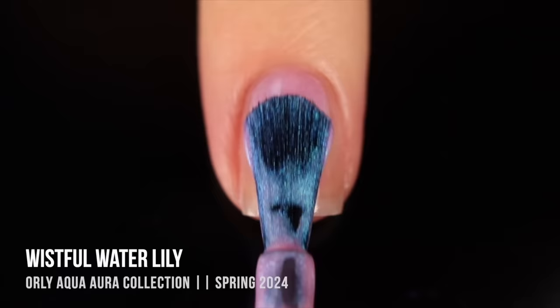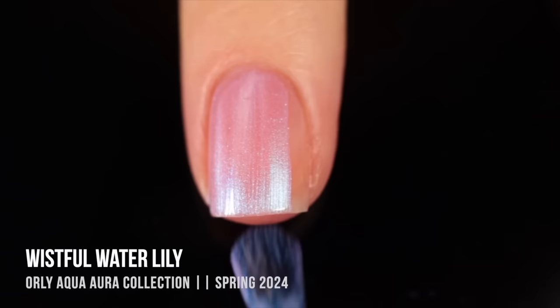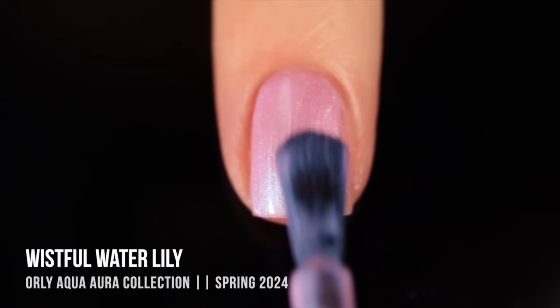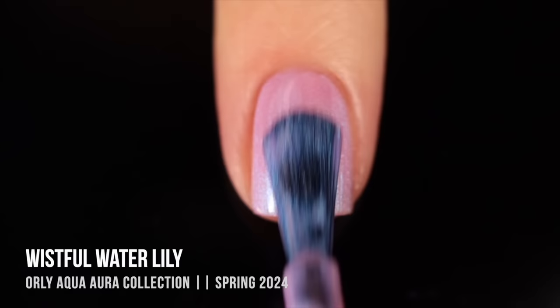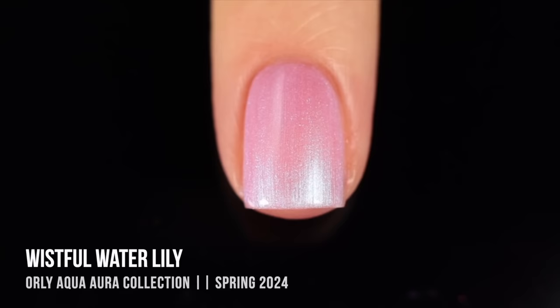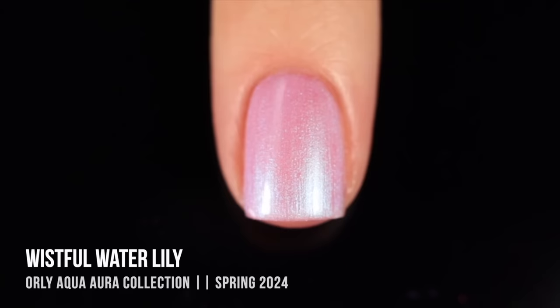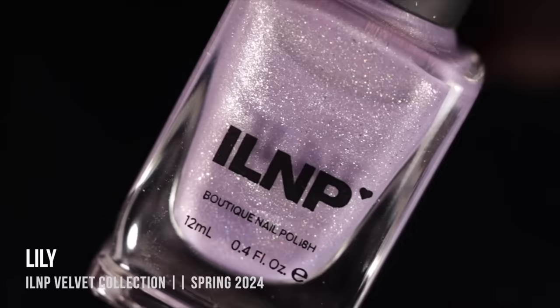Next up we've got Orly "Wistful Water Lily." I don't normally love a pink, but if there's a pink I'll wear all the time it's a light pink with a blue shimmer — and that's exactly what this is. It's got a pearlized finish so it's a little streaky, which I personally love. It makes my nail bed look a little longer. The pink has a lot of vibrance and warmth, cooled down by that blue shimmer, which at certain angles even looks a little green. Just an amazing formula.